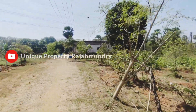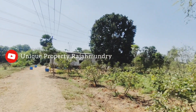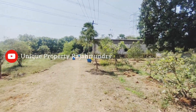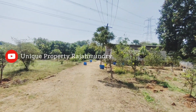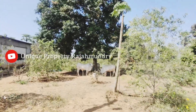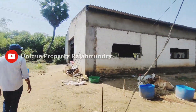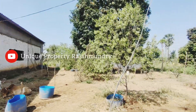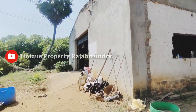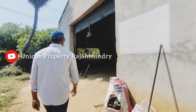There is also natural organic farming here. There are trees on the top, and there are natural fertilizers available in this area.